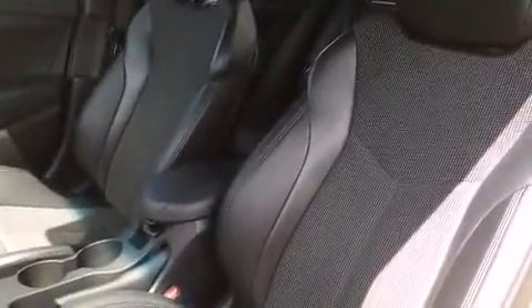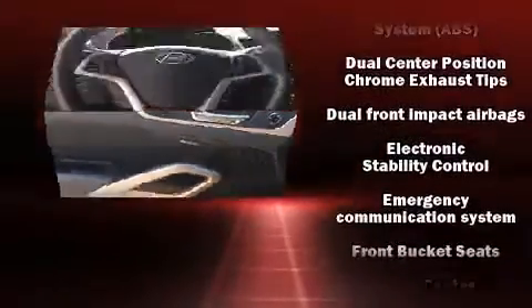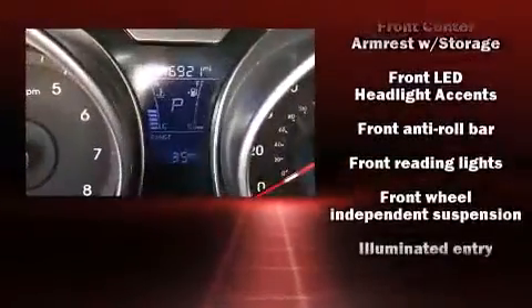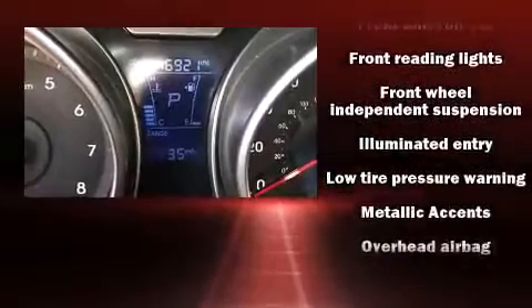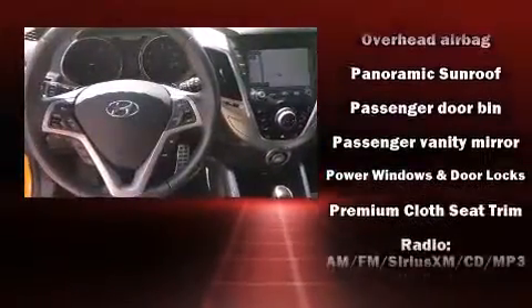Hyundai also prioritized safety and security by including dual front impact airbags with occupant sensing, airbag head curtain airbags, traction control, brake assist, a security system, an emergency communication system, and four-wheel disc brakes with ABS and electronic stability control.